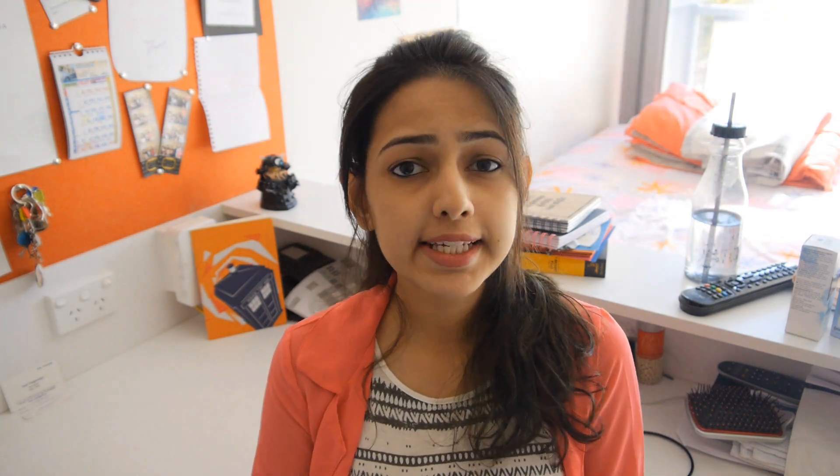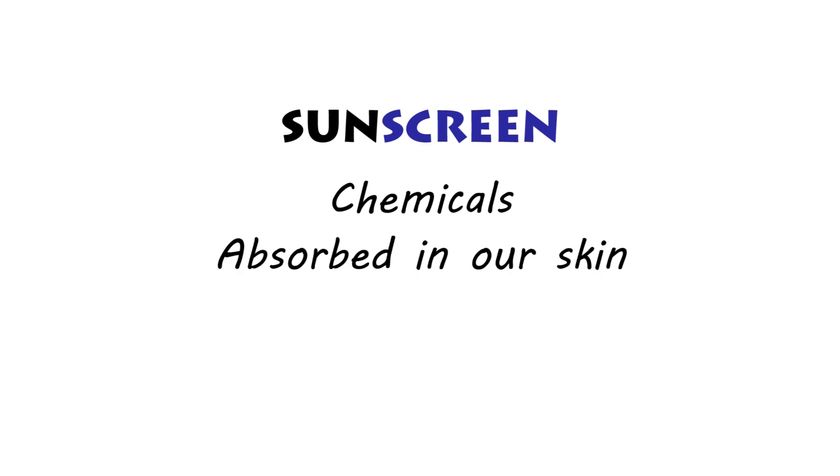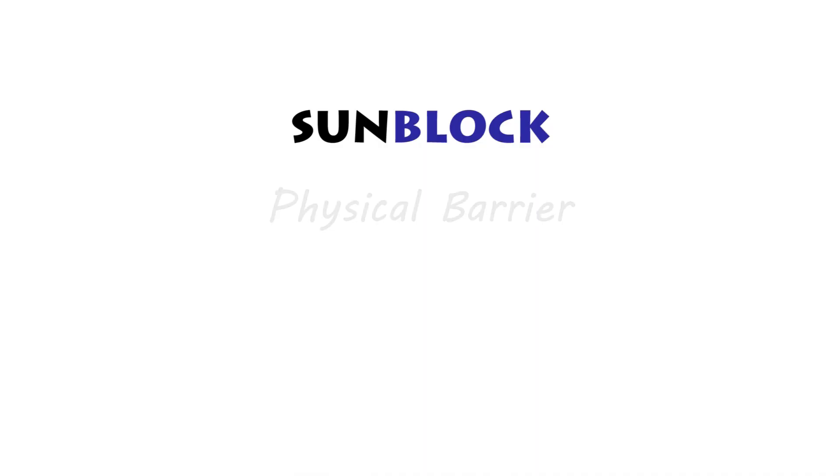For that reason, we have sunscreens and sunblocks, and yes, there is a difference between the two. The main difference is that sunscreens contain chemicals and are absorbed by our skin, meaning certain UV rays will penetrate the skin but are absorbed by those chemicals. Sunblocks, on the other hand, don't get absorbed — they stay on top of the skin like a layer and provide a physical barrier to the rays, blocking and reflecting them away from the skin.